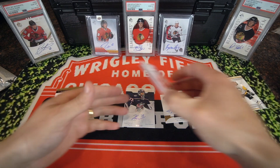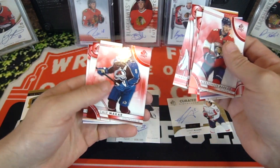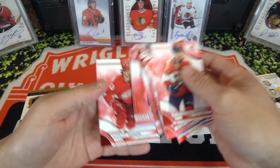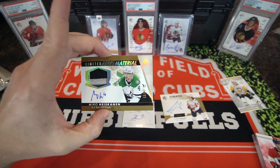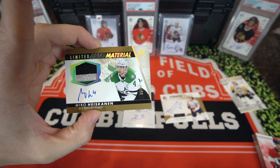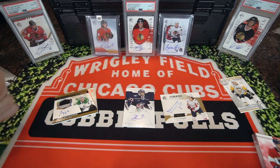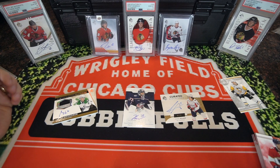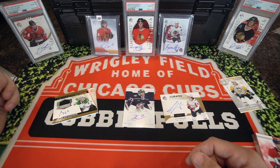That's going to do it for the video. I'll show some of the limited reds — nothing crazy. I'll have to check comps on these. Out of 50 is pretty cool — getting a patch auto with a three-color patch there, so that's pretty nice. That's going to do it for the rip, guys. I want to thank you guys for watching. If you're new to the channel, hit that subscribe button. I rip open mostly hockey cards — that's what I'm super into — but I also rip open football, basketball, and baseball as well. Thanks again for watching. We'll see you in the next video. Let's go Hawks!